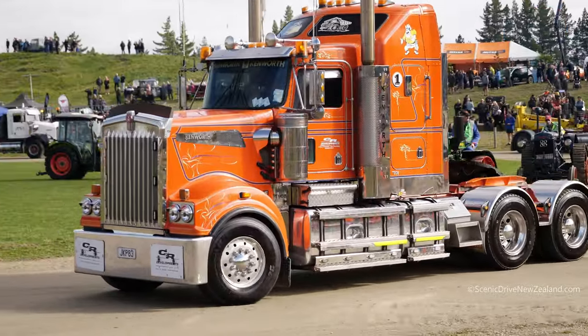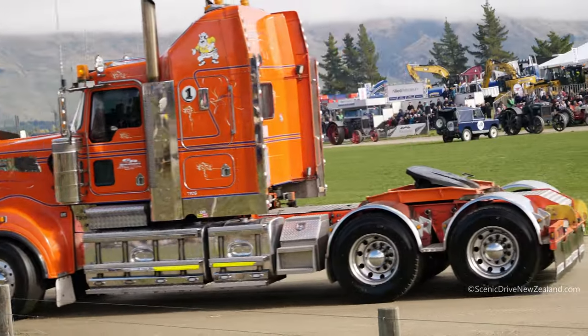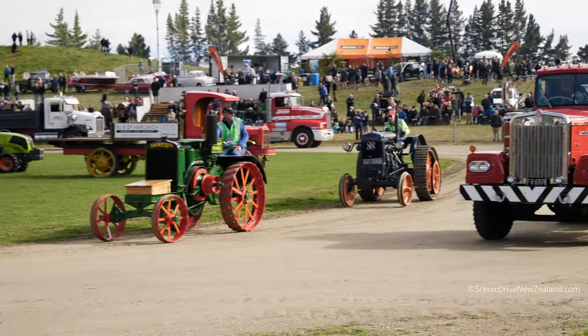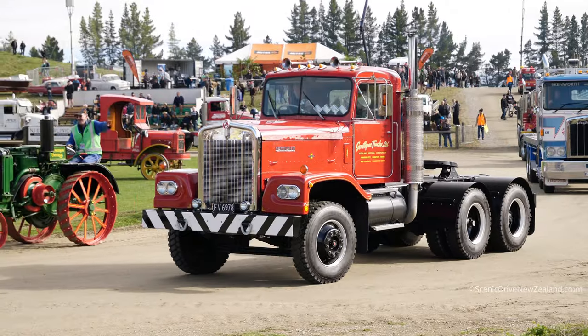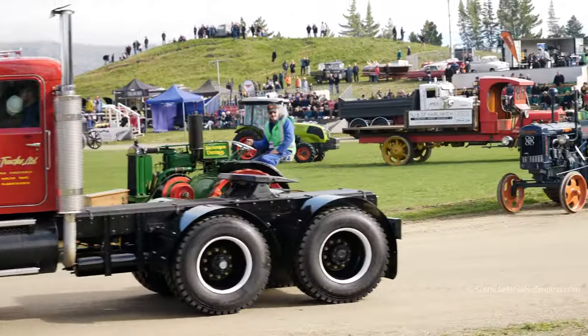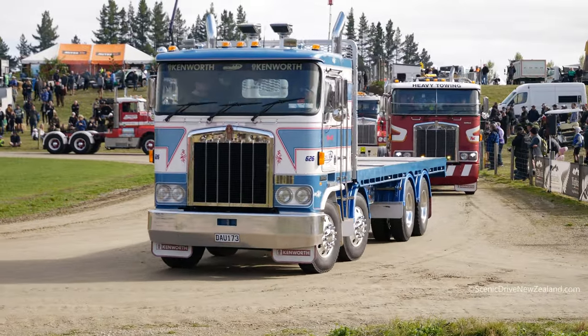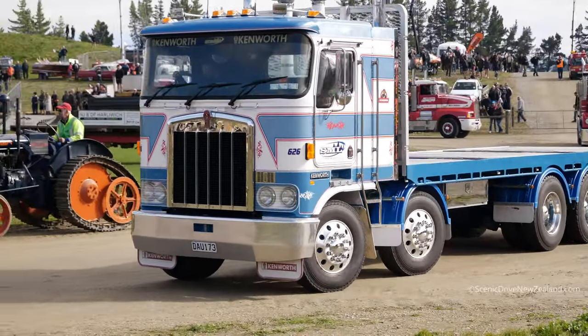We'll get the tractors to parade round the middle. There's a massive Minneapolis tractor coming behind the Case. There's Carl on his Hart Paar, followed by a 1920 Hart Paar on the outside - the oldest Hart Paar in New Zealand. And my bet is we're going to get so many Kenworths in here, we're not going to know what to do with this parade round.